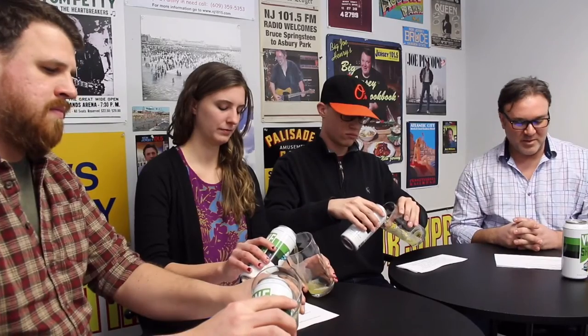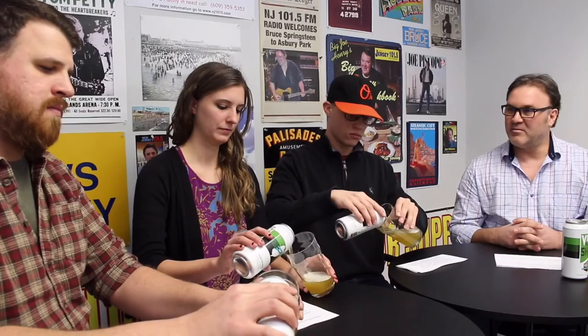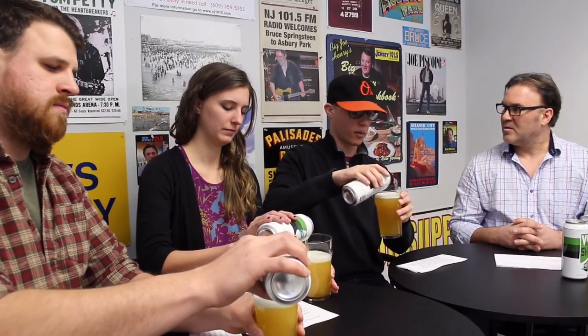Frank's got some notes for us, so what can you tell us about this beer as we start pouring? Vineshine is a combination of East and West Coast IPAs, taking its piney hop character from the West and its smooth light bitterness from the East. It's a 6.5% ABV, which is about average for your IPAs.